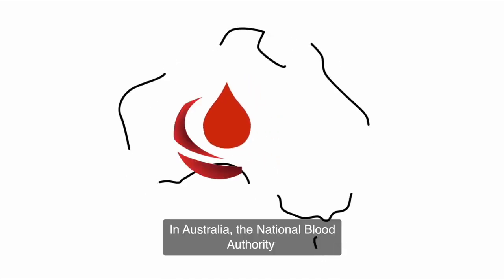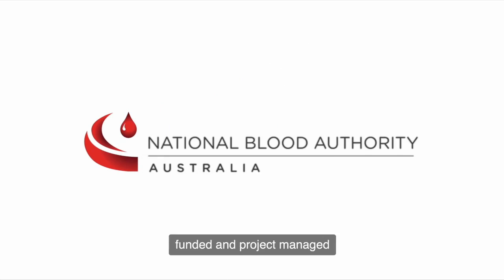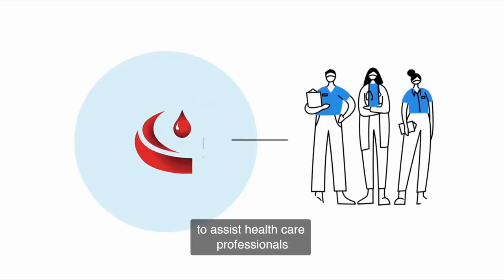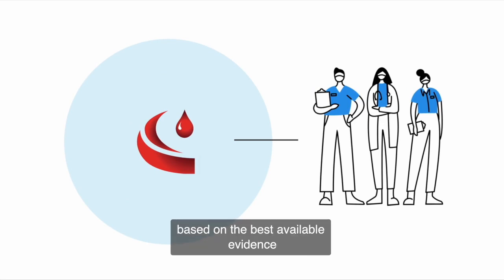In Australia, the National Blood Authority funded and project managed the development of the world's first evidence-based patient blood management guidelines to assist healthcare professionals to make clinical decisions based on the best available evidence.